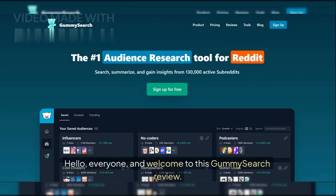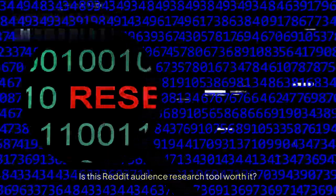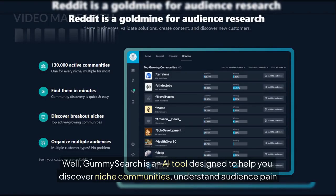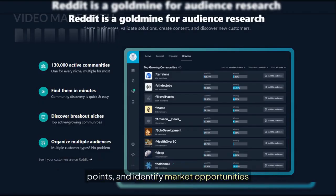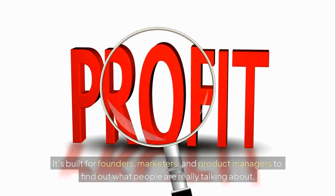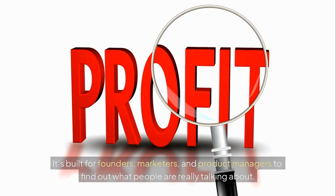Hello everyone, and welcome to this Gummy Search review. Is this Reddit audience research tool worth it? Gummy Search is an AI tool designed to help you discover niche communities, understand audience pain points, and identify market opportunities. It's built for founders, marketers, and product managers to find out what people are really talking about.